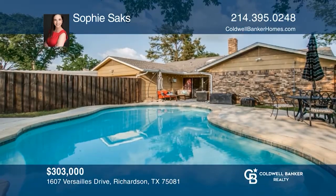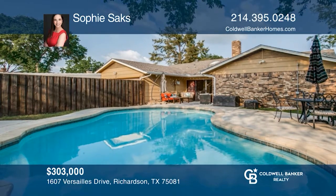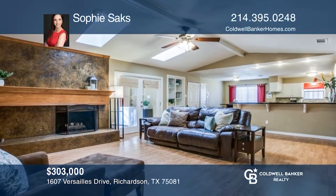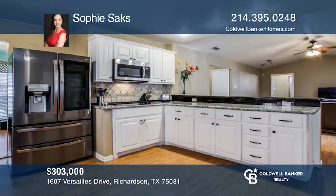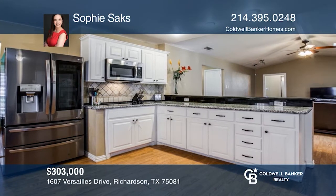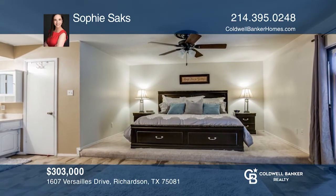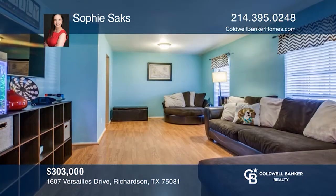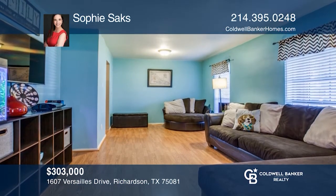This lovely four-bedroom, two-bath home features an open-concept kitchen and living area with skylights and gas fireplace, perfect for entertaining. A covered porch or sunroom leads to a large patio area and beautiful saltwater pool. The primary bedroom is spacious with a walk-in closet and sitting area. Check out this must-see home by scheduling a tour with Sophie Sachs.